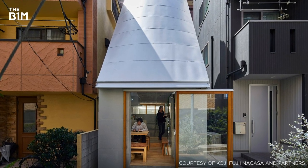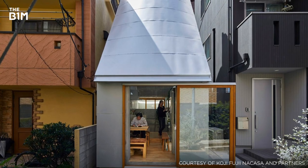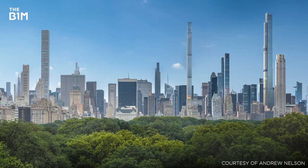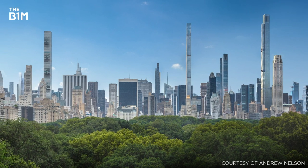From the breathtakingly narrow houses rising on tiny plots of land in Tokyo to the engineering marvels punctuating New York's skyline, recent years have seen a proliferation of slender buildings.